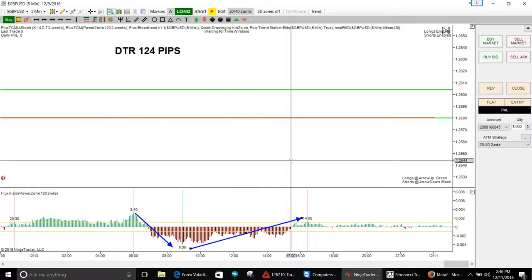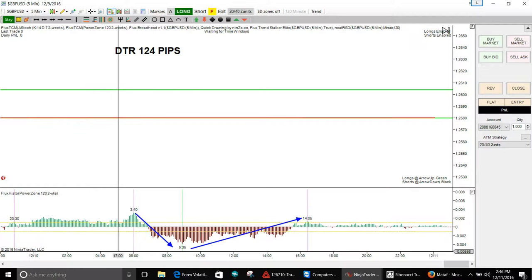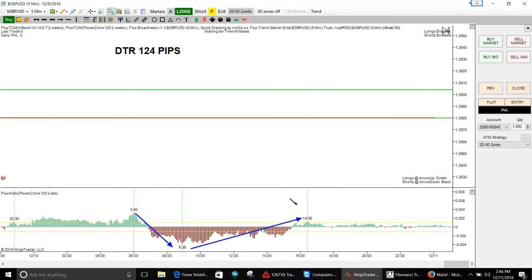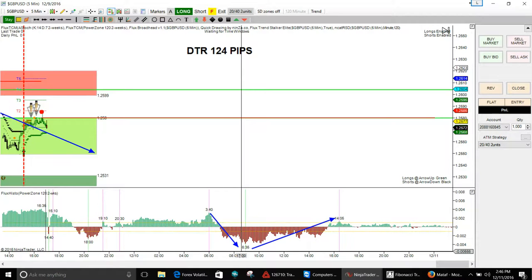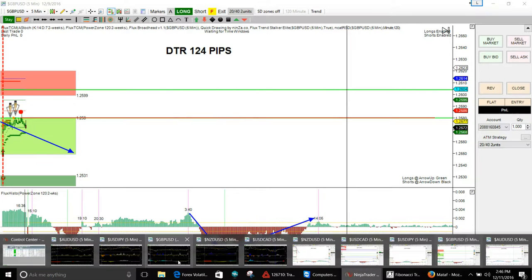Looking at the GBP/USD on the 5-minute Trend Stalker Elite, with HPC lines: some sort of trend move up from 1800 to 3:40 AM, then 3:40 down to 6:35. It's severely choppy. The lower high and back down — the better short is probably 4:35 AM. Then you get the down move at 3:40 and it'll pull back and chop. The main trade is 6:35 AM up to 14:05. That's what I see.